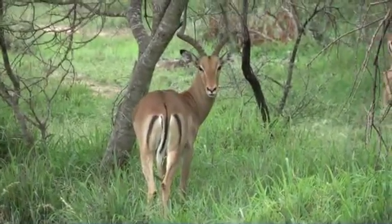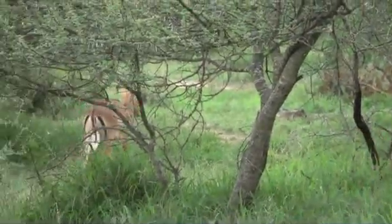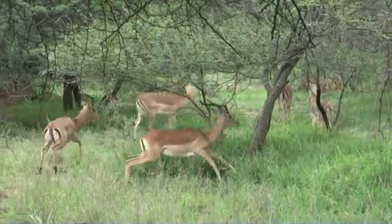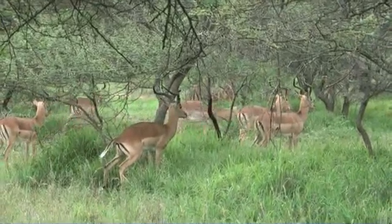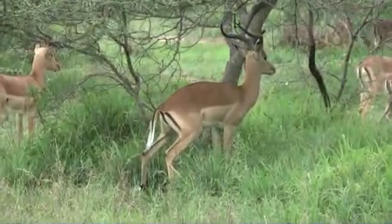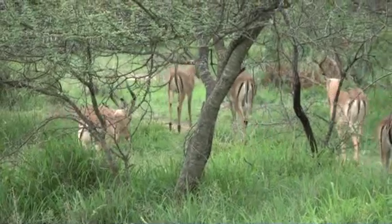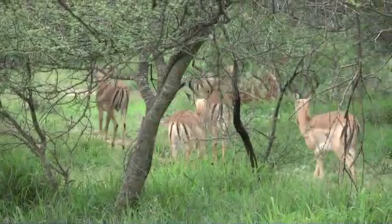The rump coloration is for signaling — it's called cosmetic coloration, the black and white on most of the animals. Notice when this ram is defecating over here that his tail gets fluffed out as a very big white signal, and that implies that this is where he is marking or creating a territorial scent.